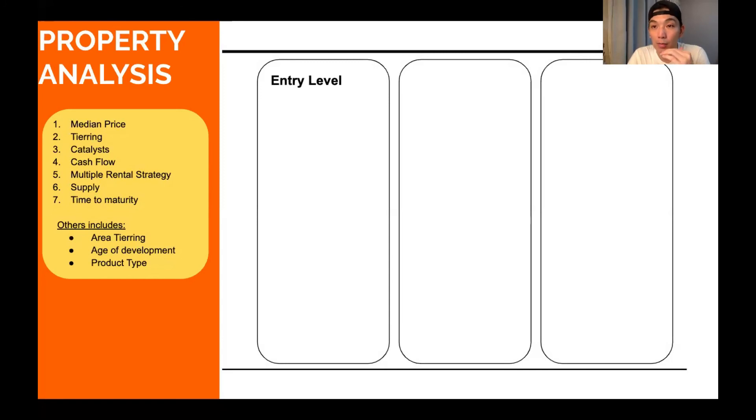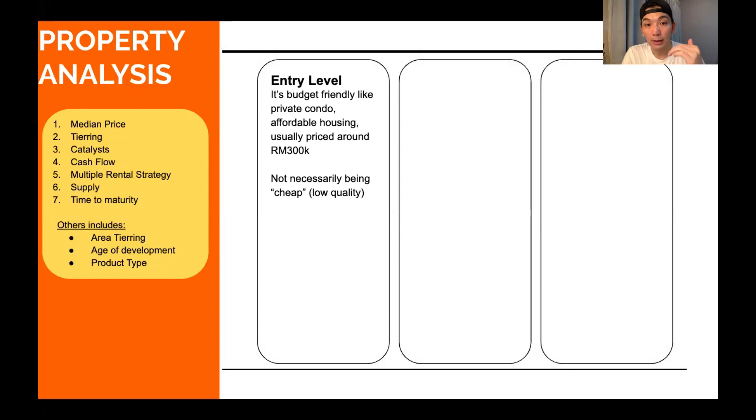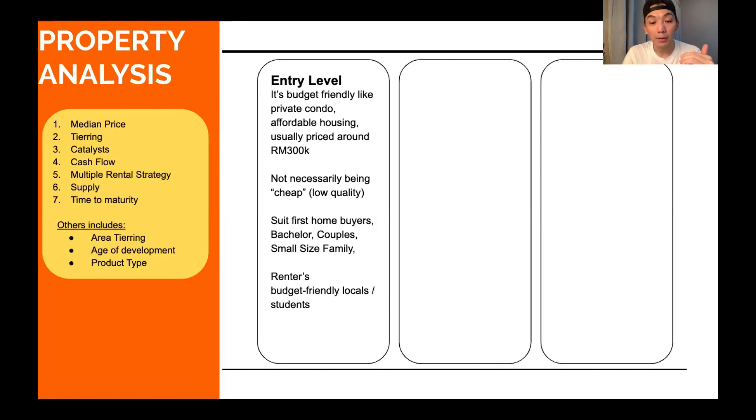The last slide is about what type of product you should be buying. We categorize into three types. The first is entry level — maybe it's your first home with a limited budget, around $300,000 to $400,000. It's not low cost — you can buy a lot of private condos around that price range other than Rumah Selangorku. It's suitable for first home buyers, bachelors, couples, and small families, and can be rented to budget-conscious locals or students at around $1,500 to $1,600 fully furnished.